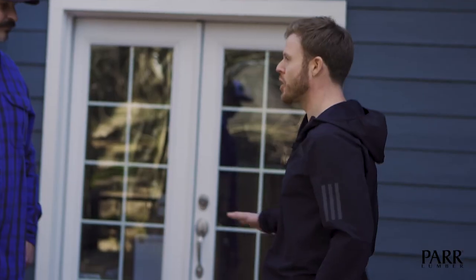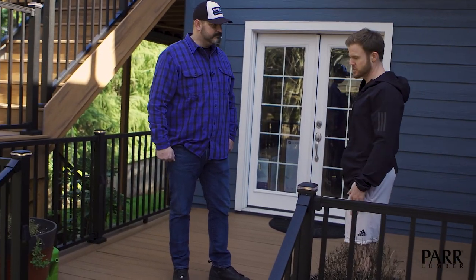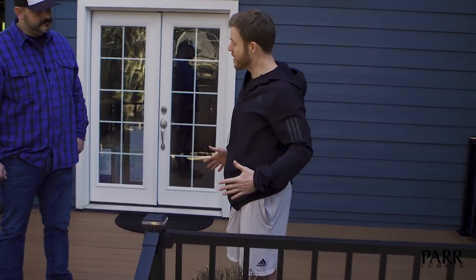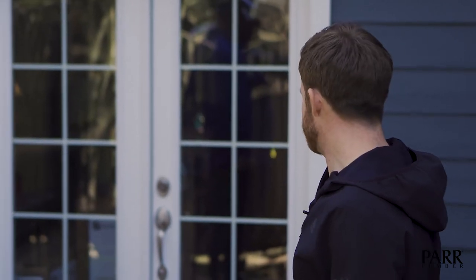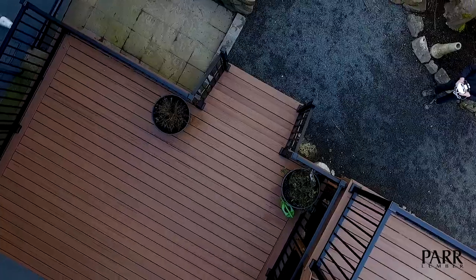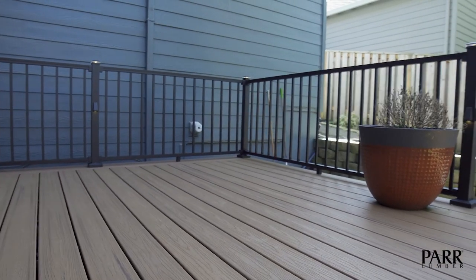Yeah, we decided since we were going to start from scratch that we wanted to take advantage of the space. We made the deck a little wider and pushed it out further from the house. We also added railing that matches the upper deck, which completes the look and makes it safer. We really maximized the space and created an outdoor living space for the basement.